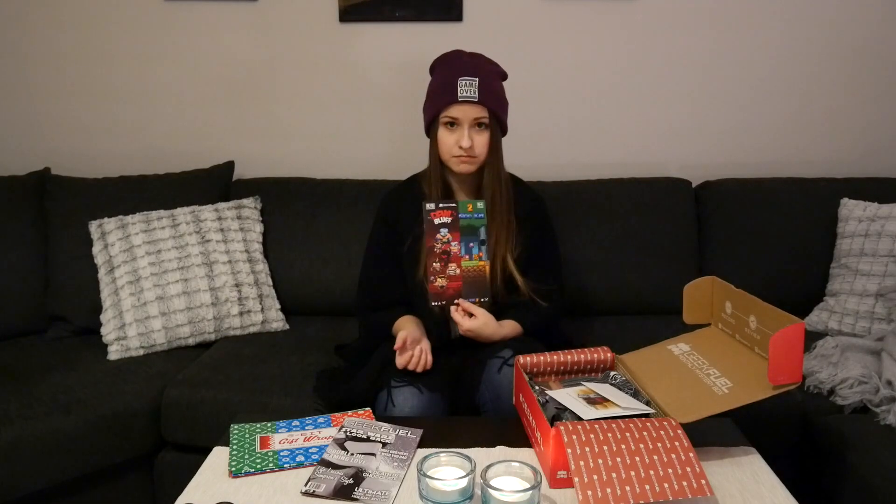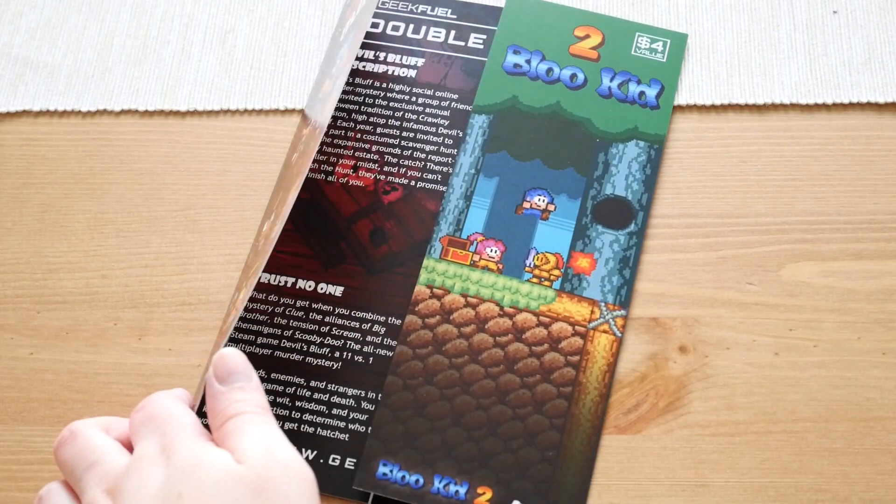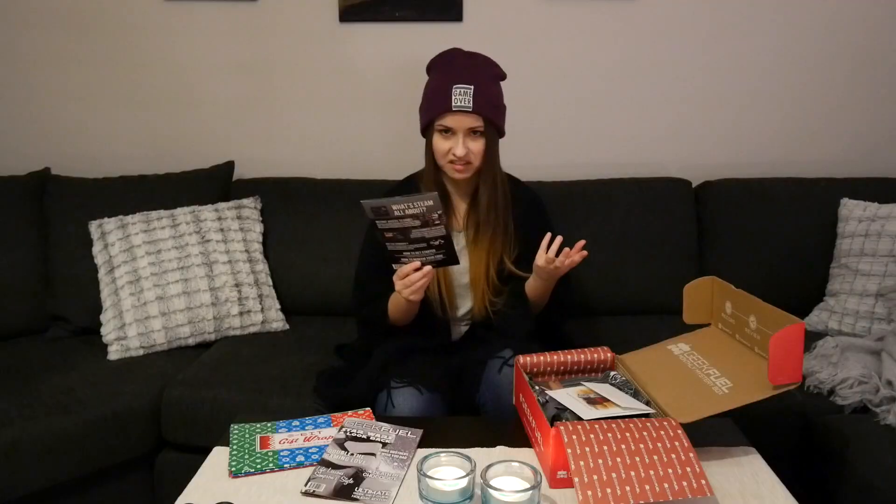Next item: two games on Steam. Not bad, not bad. We'll check those out. I really like these kinds of new games, but they have the 8-bit, 16-bit whatever look. It looks amazing.